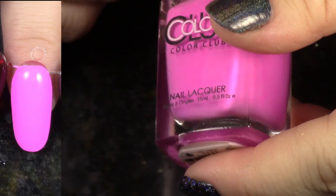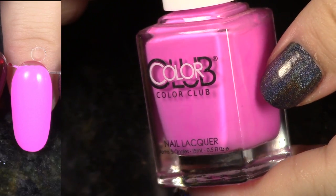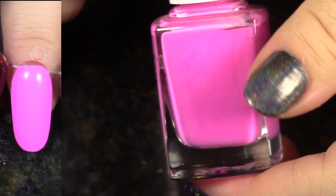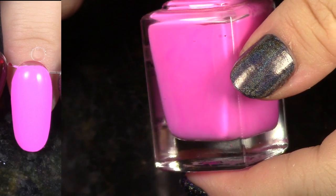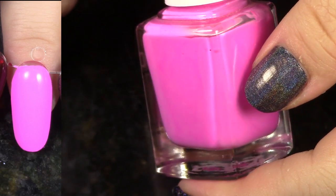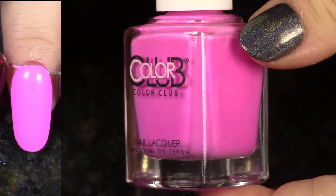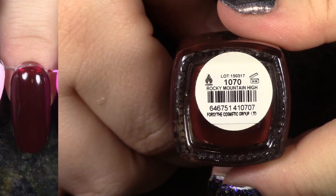Look at this — I always forget how bright this polish is. This is also from the English Garden Collection from last spring. This is Primrose. It is so bright, oh my goodness. This is like that purple — the perfect pinky purple. I really recommend you go purchase this ASAP.